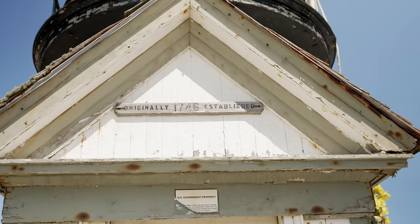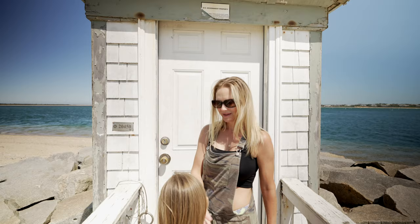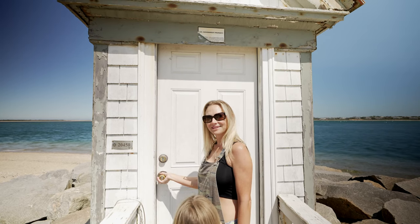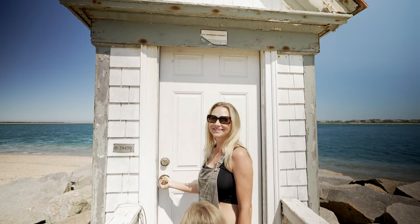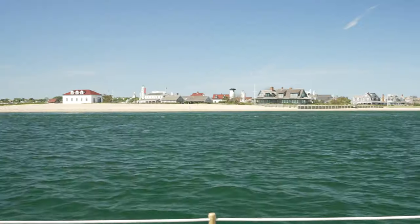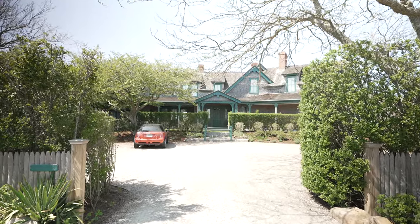We're here at Brant Point Lighthouse. It was established in 1746 — that's older than this country — and it was automated in 1965, when it went from requiring a person to being able to run on its own. It is still in operation today. Many of the homes on this beach can cost upwards of $15 million and only be open and occupied by their owners for a matter of a few weeks during the summer.